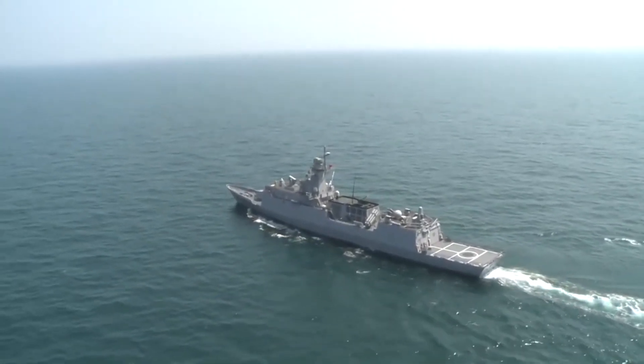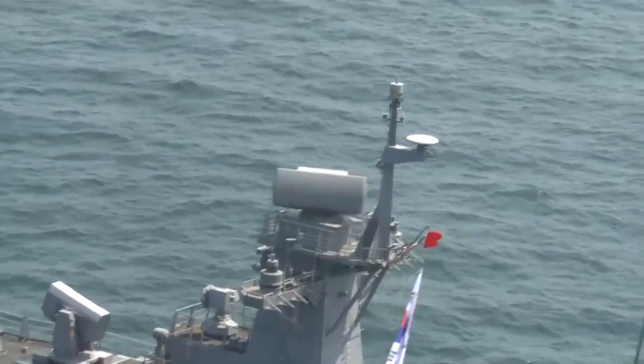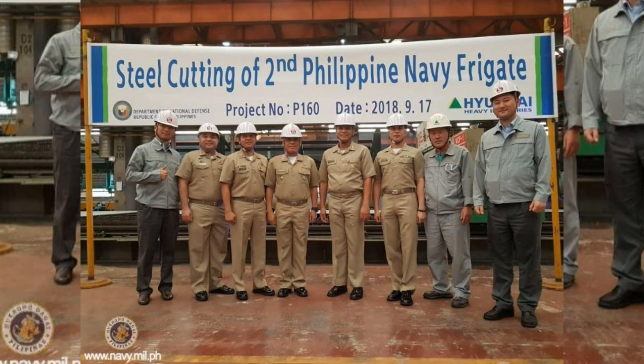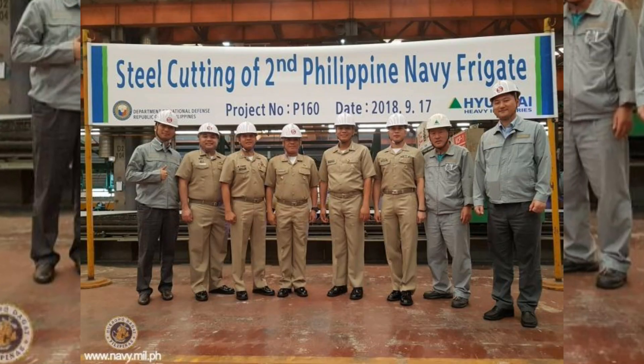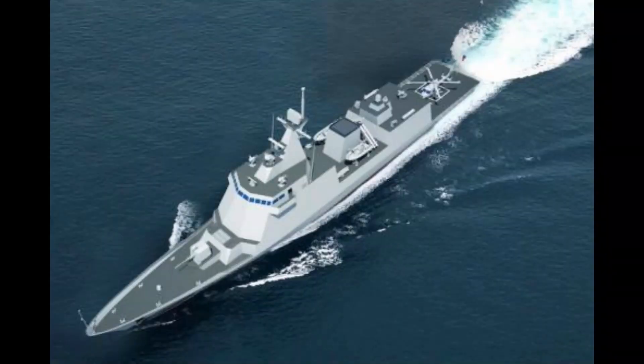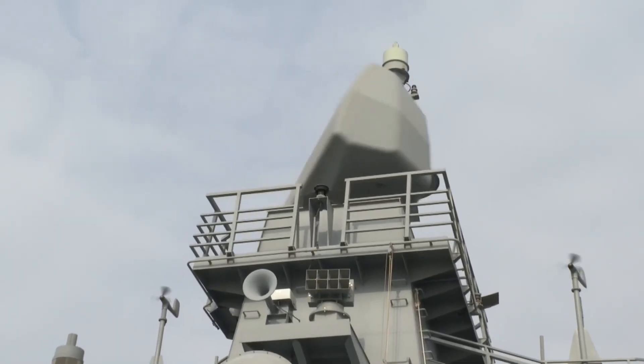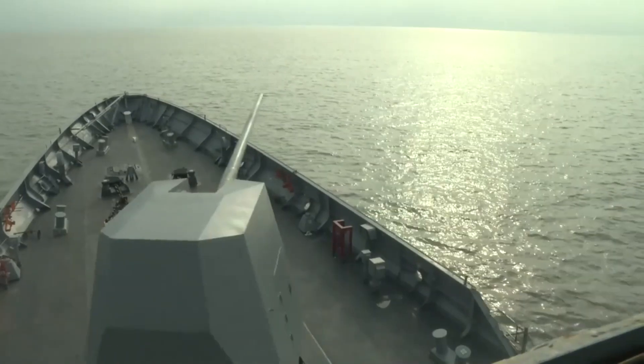Last May 1, 2018, South Korean shipbuilder Hyundai Heavy Industries started building the two hulls of BRP José Rizal FF-150 and BRP Antonio Luna FF-151. This came after months of negotiations and reviews agreed between the Department of National Defense and Hyundai Heavy Industries.